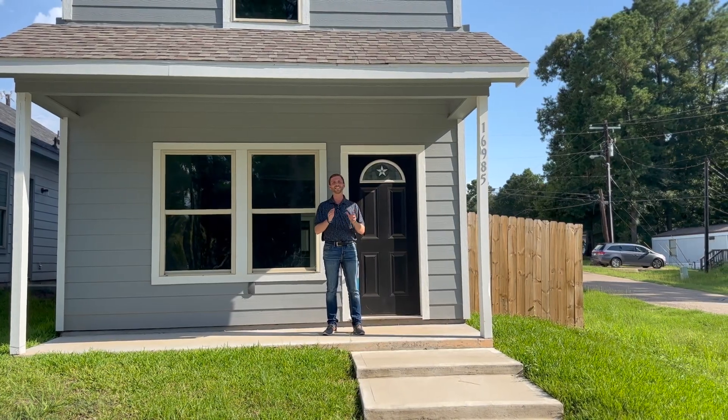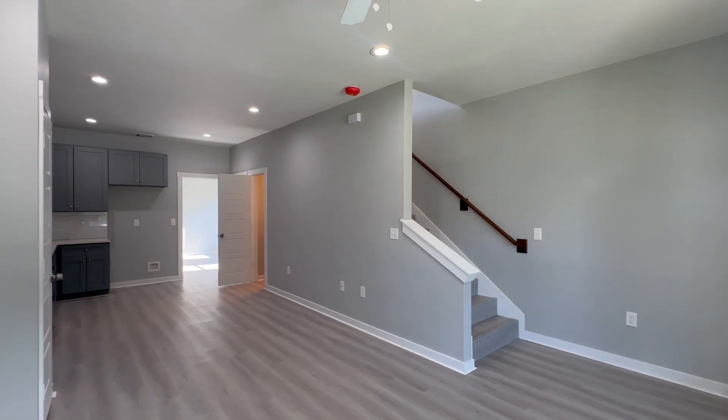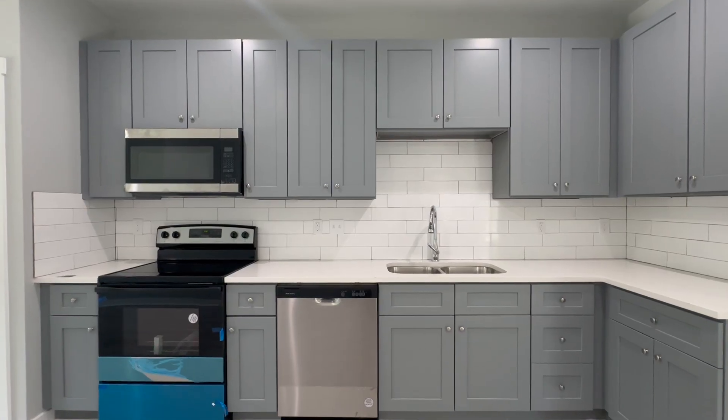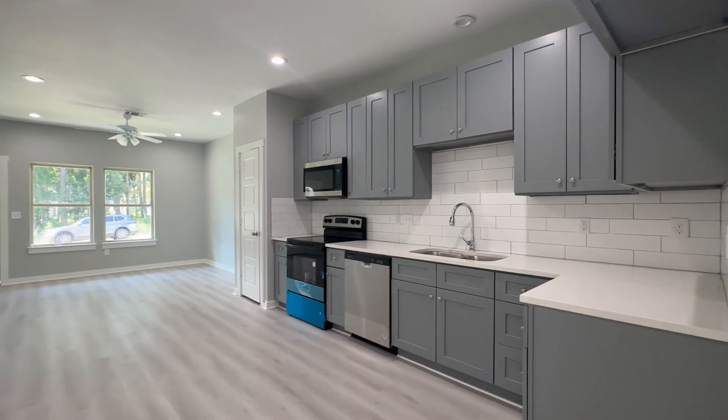Let's take a look at the inside. As you enter the home, you enter this great open concept featuring your dining, living, and kitchen combo area. The kitchen has granite countertops, stainless steel appliances, and this beautiful painted wood cabinetry.